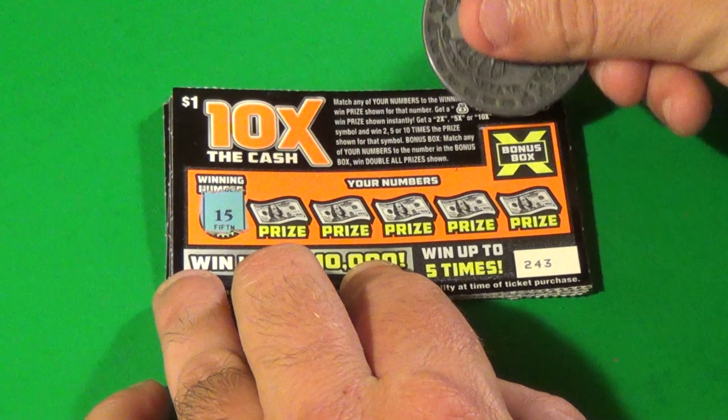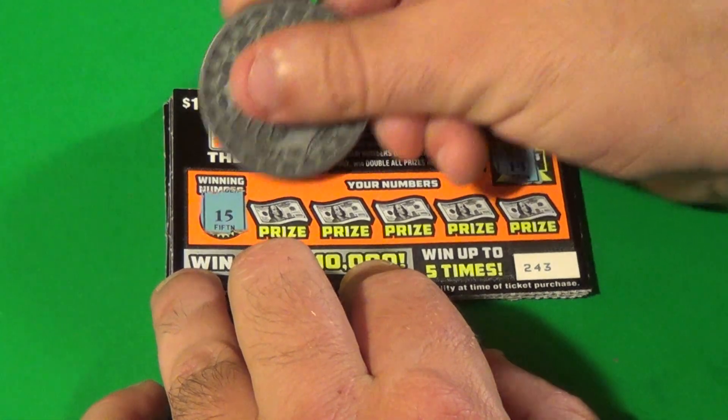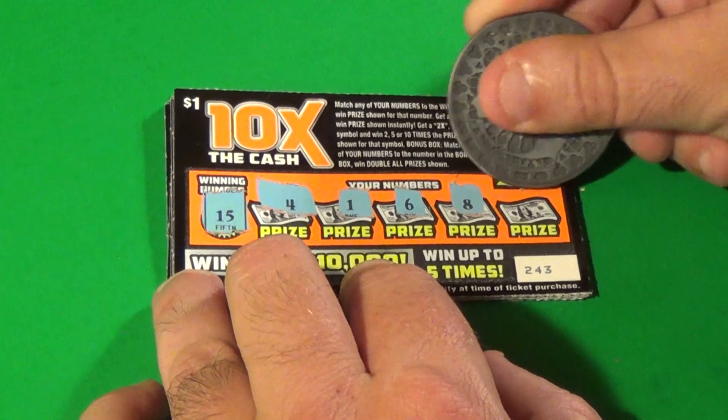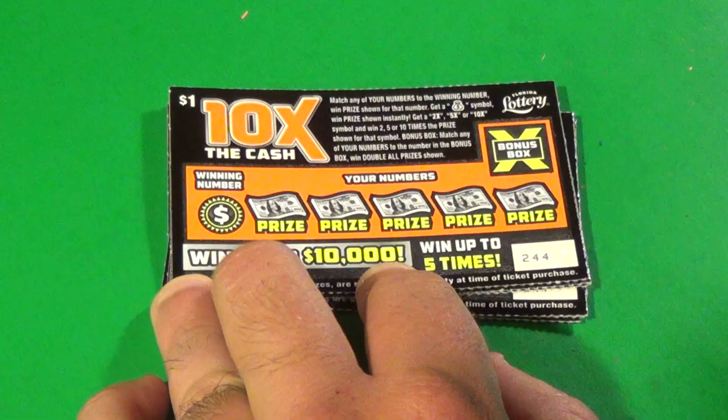Our regular winning numbers are 15 and the bonus number is 14. We have a 4, 1, 6, 8, and 3. We have a loser on the first ticket.